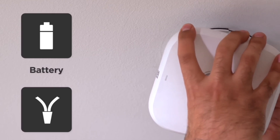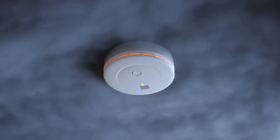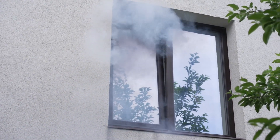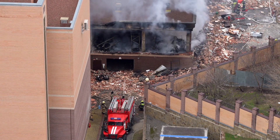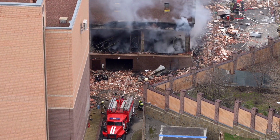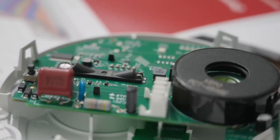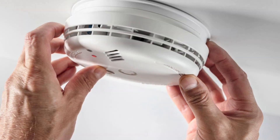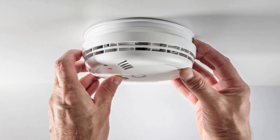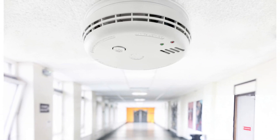So here's the bottom line. Photoelectric detectors are your best bet for slow, smoky fires. Ionization detectors are faster with flaming fires. And dual-sensor detectors give you both in one package. Whichever one you go with, just remember: have alarms on every level of your home, in every bedroom, and in hallways outside sleeping areas. Test them once a month, change the batteries once a year, and replace the whole unit every eight to ten years.